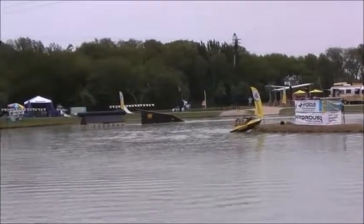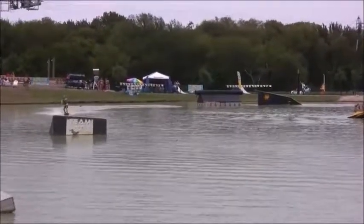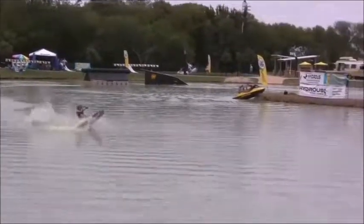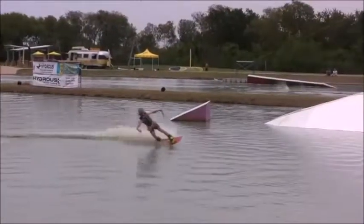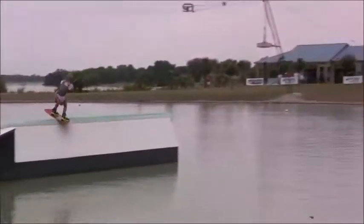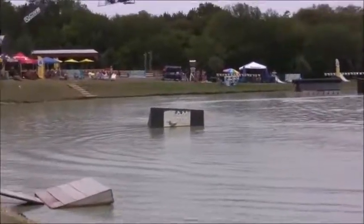Now going frontside lip slide to front board right there off the corrugated pipe. And this is his final shot at the front stretch — going toeside backside 360 and linking it into a hit on the Space Taco, going backside board slide, full pull to safety to finish things off. Awesome job from Hayden Chambliss.